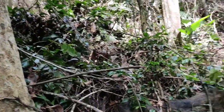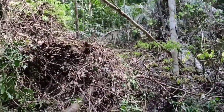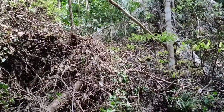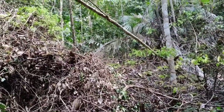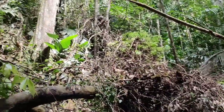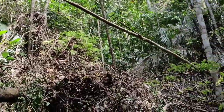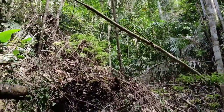Here a huge jungle tree has come down and created a hole in the canopy. Such spots are of course very important for the jungle to rejuvenate itself — there are lots of species which can only grow with a lot of daylight, so a decade-long succession of different species will start here until the hole is closed.